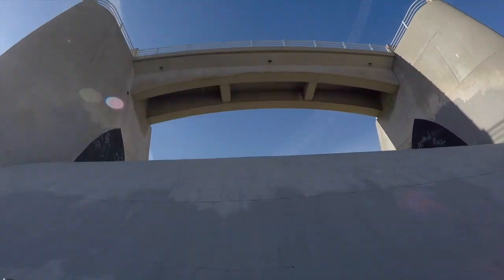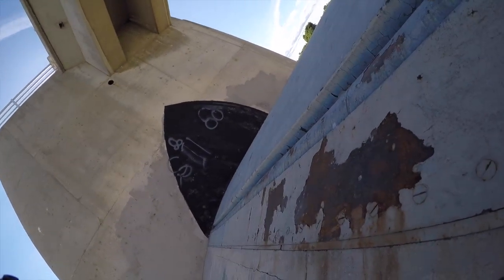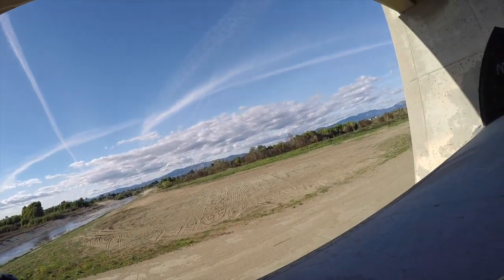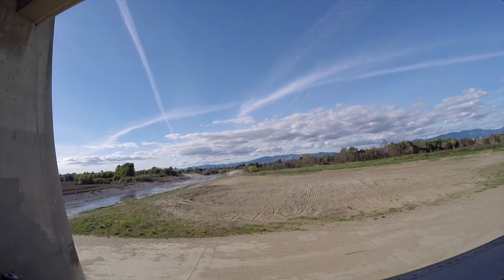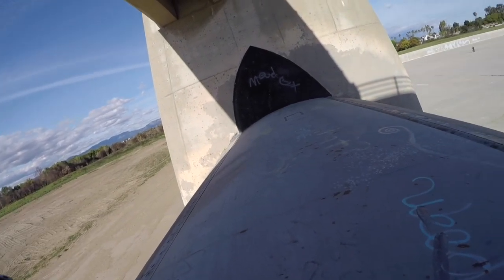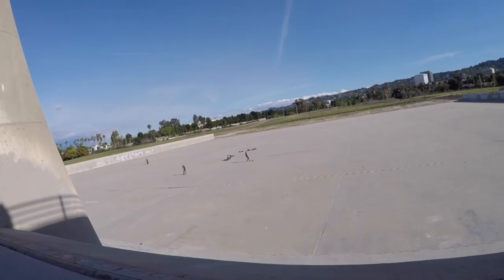Here it comes — oh! I almost didn't make it. I came to a stop, oh — these 62-year-old legs, I'm telling you. But is that beautiful or what? What a gorgeous day. So I made it to the top, but not by much. I wish there was YouTube when I used to do a little more crazy stuff.